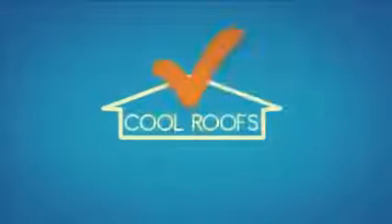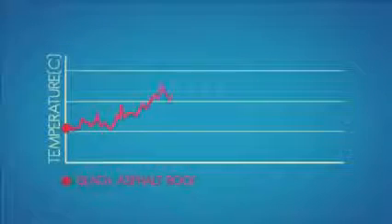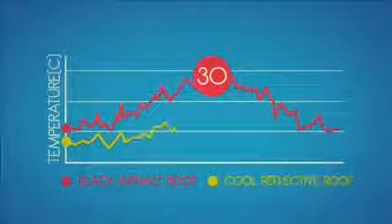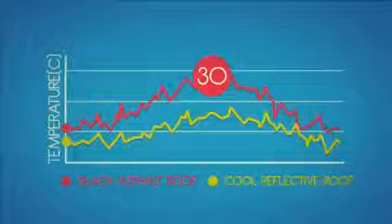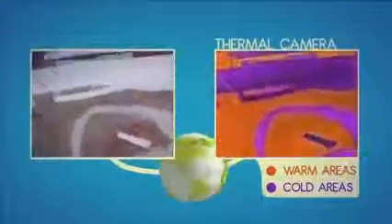Their efficiency has been scientifically proved. With a typical black asphalt roof, temperatures can rise as high as 30 degrees Celsius above the ambient temperature during the day. By contrast, the temperature of a cool reflective roof typically increases only a few degrees. Several scientific experiments have been carried out all over Europe and the world, and the results are impressive.